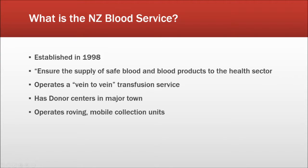The New Zealand Blood Service was established in 1998 to ensure the safe supply of blood and blood products to the New Zealand health sector. They have the responsibility for all aspects of the transfusion process, from the collection of blood from the donor to the transfusion of blood and blood products to the recipients. They operate a vein-to-vein transfusion service.